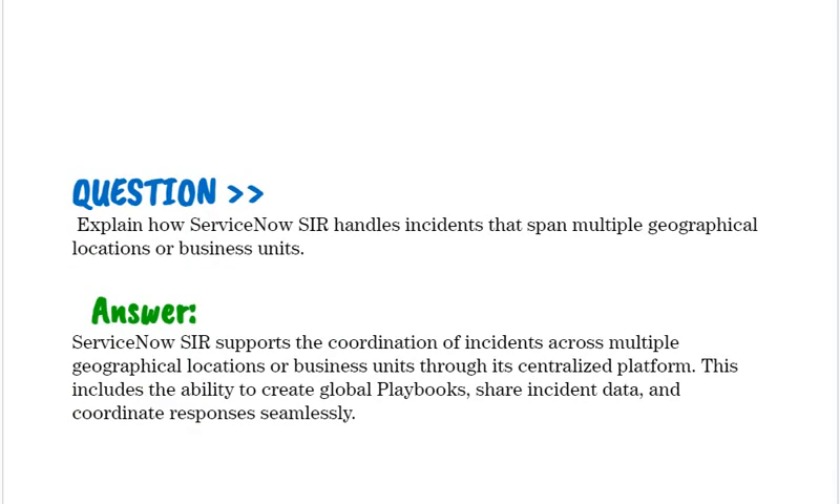Explain how ServiceNow SIR handles incidents that span multiple geographical locations or business units. ServiceNow SIR supports the coordination of incidents across multiple geographical locations or business units through its centralized platform. This includes the ability to create global playbooks, share incident data, and coordinate responses seamlessly.